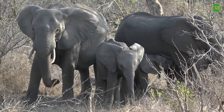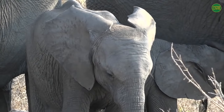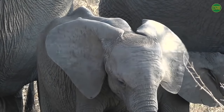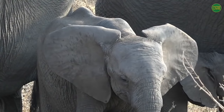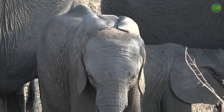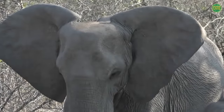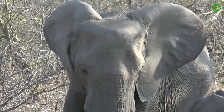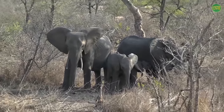You will see them flapping their ears, and that is trying to stay cool. There's a lot of blood that flows through the ears, which goes straight into the brain and keeps the brain cool. All of the blood in an elephant's body can flow through its ears in about 20 minutes, so they flap them — and that cools the blood, which goes to the brain and helps them stay nice and cool.